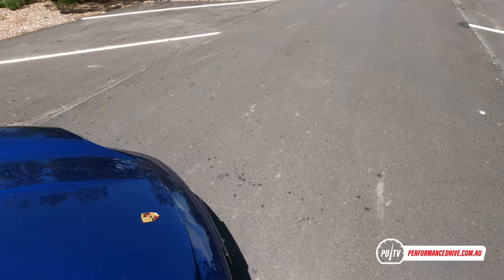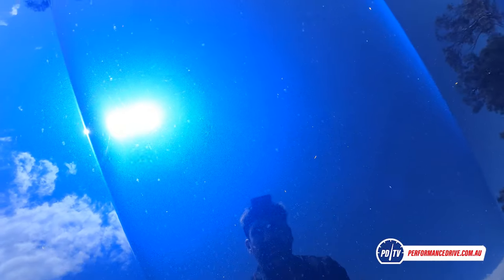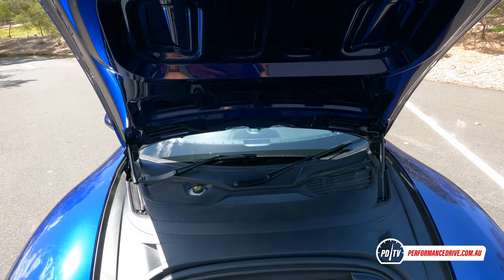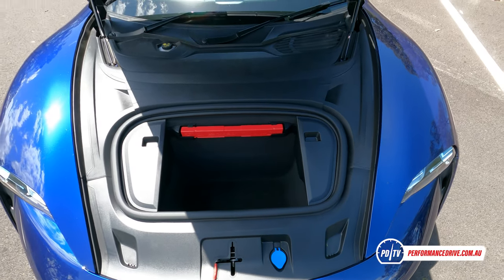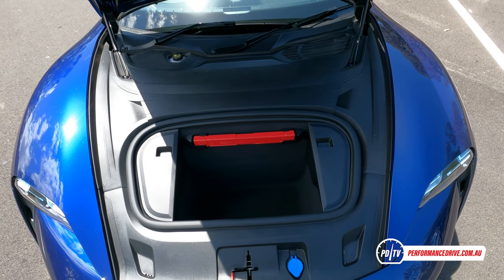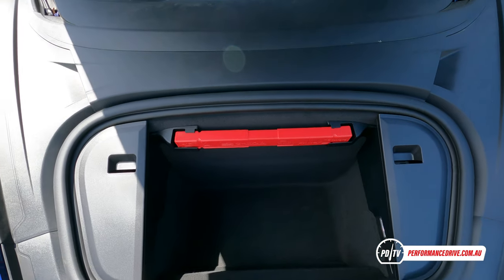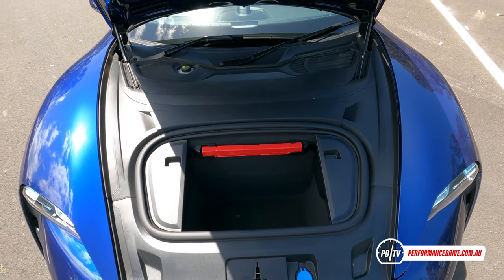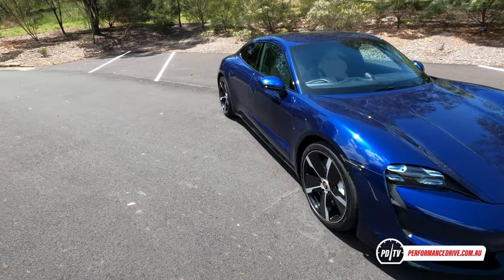The beauty of an electric car is you also have a boot at the front — a frunk. What's a bit strange is it still has a conventional bonnet with a little lever you have to flick to open it. I think they should probably move on from that because it's not as practical as it could be — it doesn't need that safety-oriented mechanism. But anyway, there's another little boot there, good enough for a weekend bag or an office bag.